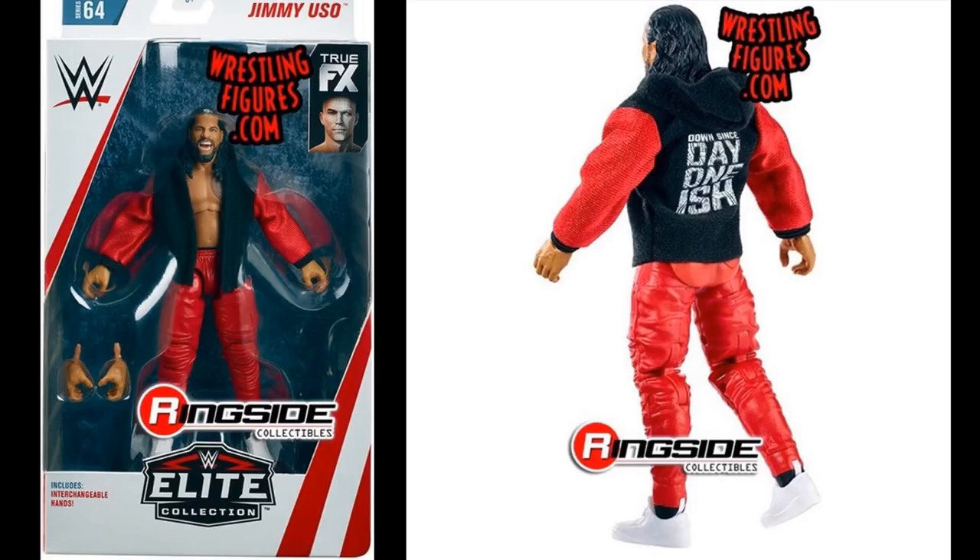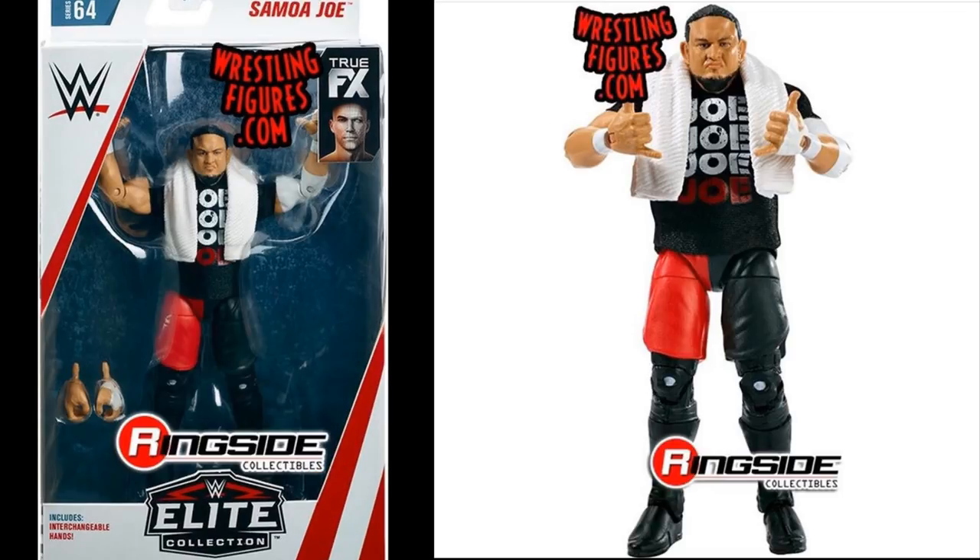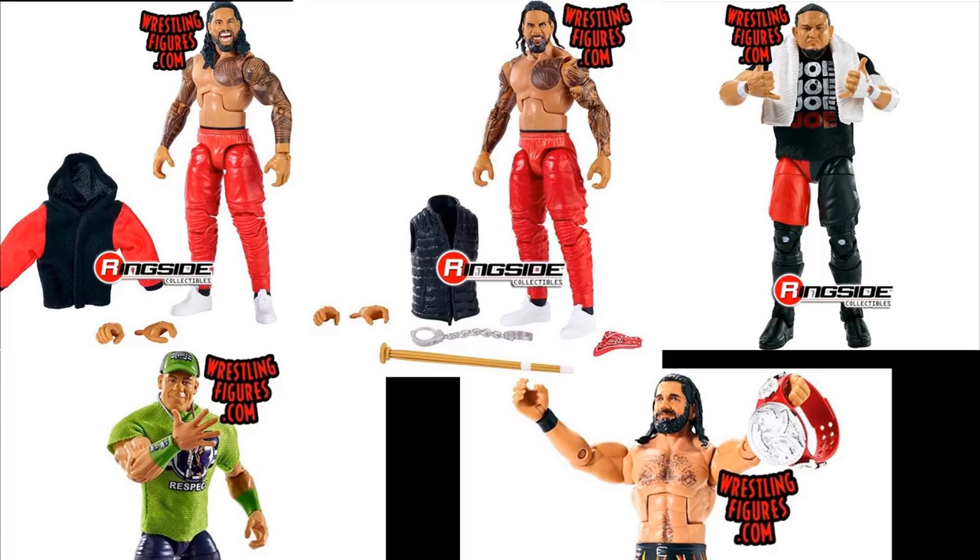We have Seth Rollins, and then we have the Destroyer, Samoa Joe. Look at Samoa Joe — he comes in his red and black attire. We've gotten this attire before; it is slightly different. I don't think the trunks are any different than the Elite 43, but look at this head scan. They finally got Samoa Joe's head scan right — this is much better than his other head scans. I think they nailed the likeness. He is coming with his signature Hawaii-style hand gesture, which is so cool. They're going above and beyond, giving us unique hand gestures. Hopefully we get a two-sweet hand with AJ Styles or Finn Balor going forward.